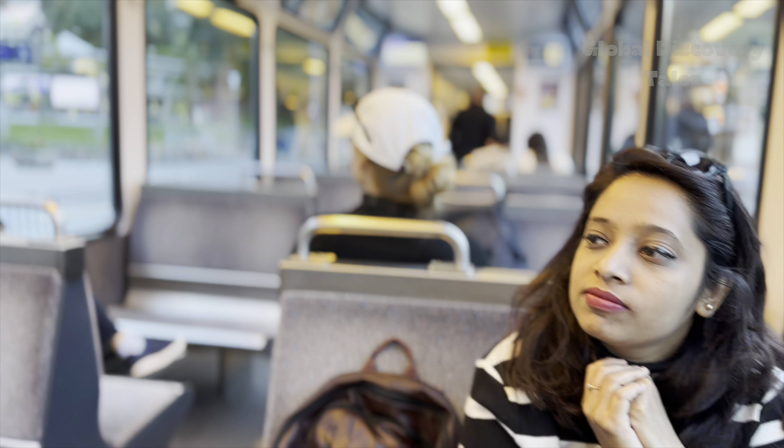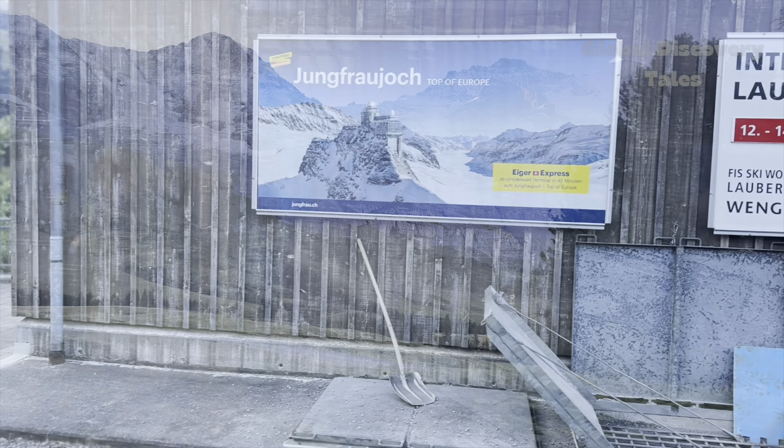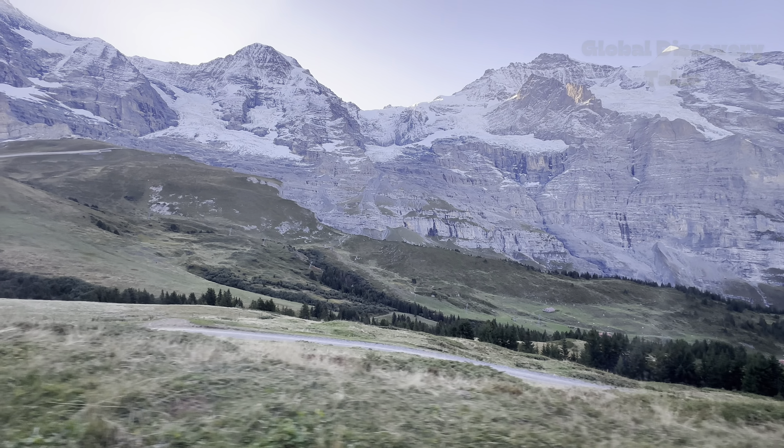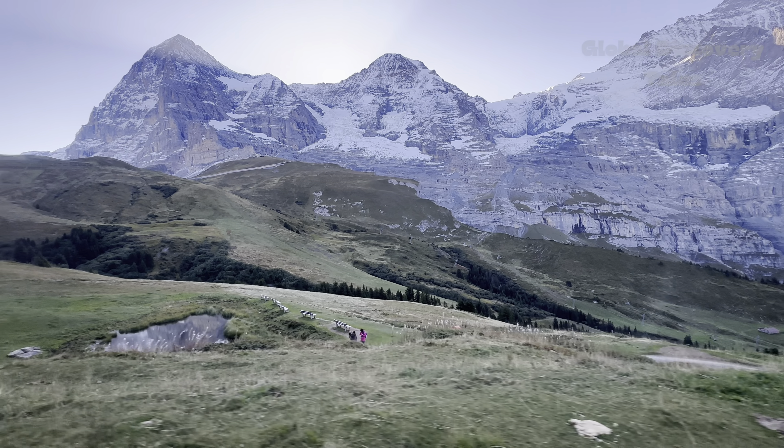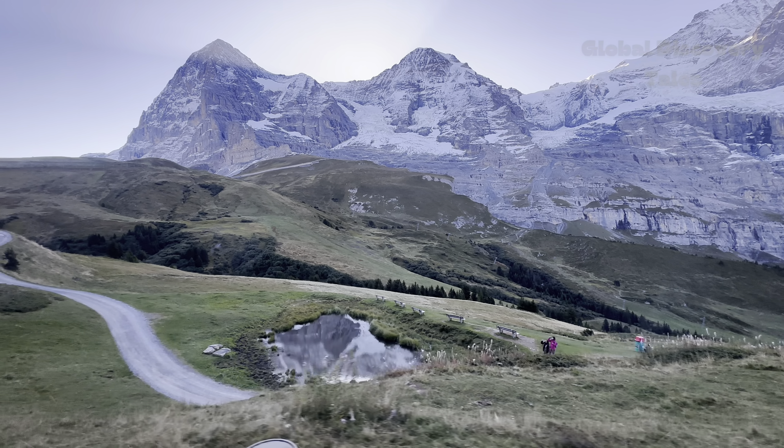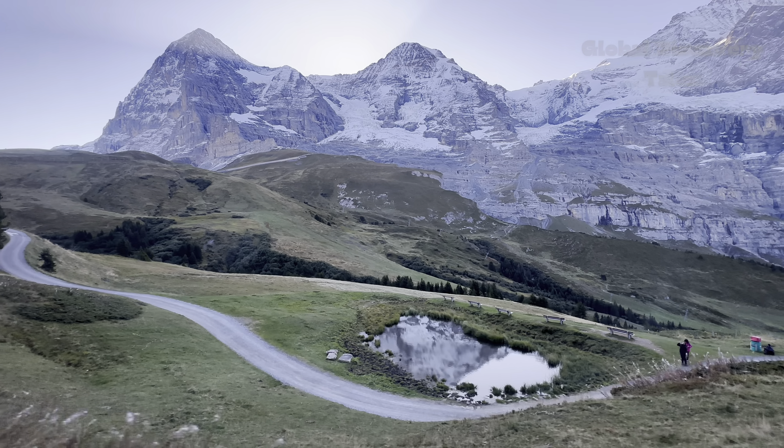We hopped on an R62 train at Interlaken Ost, setting our sights on Lauterbrunnen. There we switched to a unique cogwheel train bound for Kleine Scheidegg. But the adventure didn't stop there — at Kleine Scheidegg, we boarded the iconic Jungfrau railway, propelling us up to the majestic Jungfrau Top.